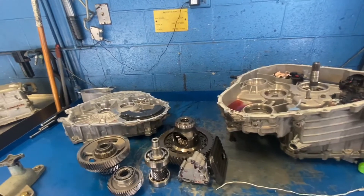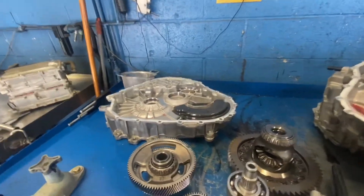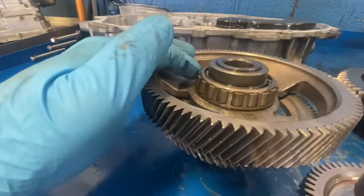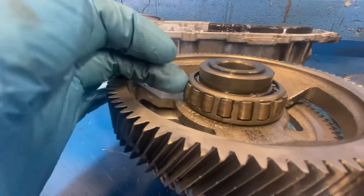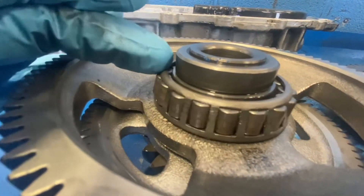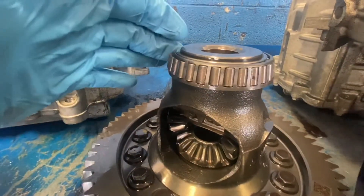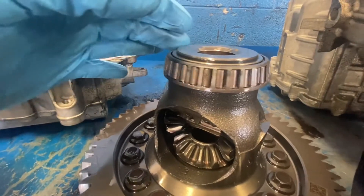Some of the damage that is caused by a low fluid condition will be transfer shaft bearings and differential bearing failure. As you can see, they're so worn out they almost fall out of the cage.